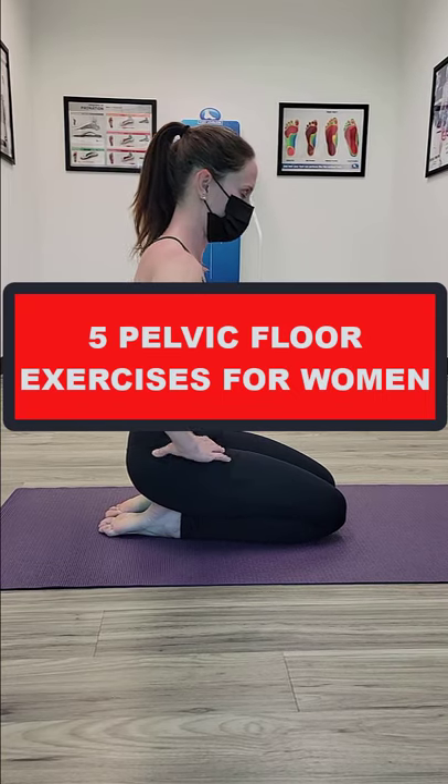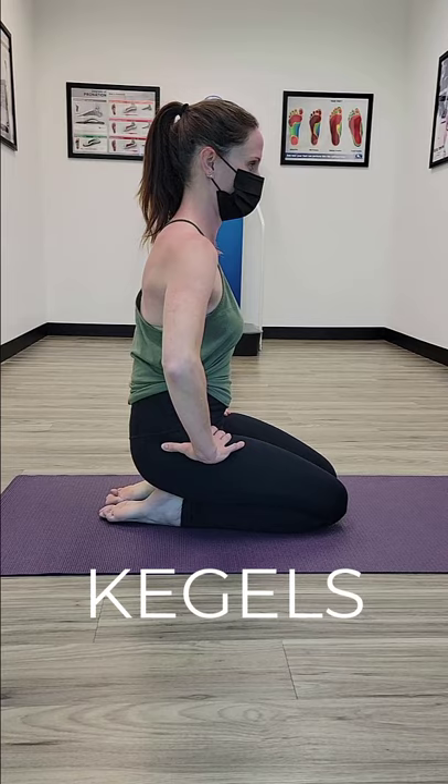Try these five exercises to strengthen your pelvic floor muscles. Kegels. First, you have to identify the right muscles. The easiest way to do this is to stop urination midstream. These are your pelvic floor muscles.